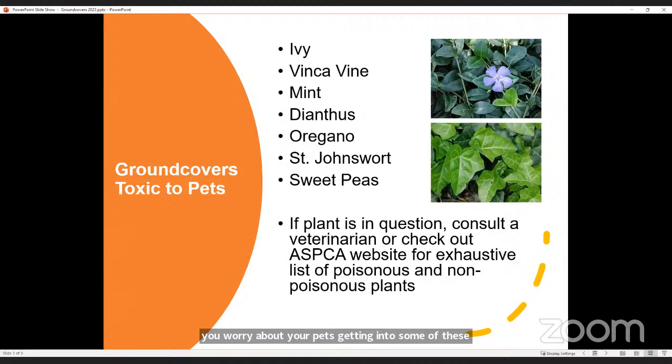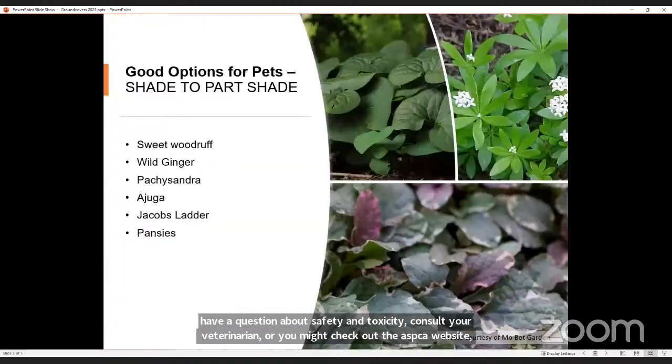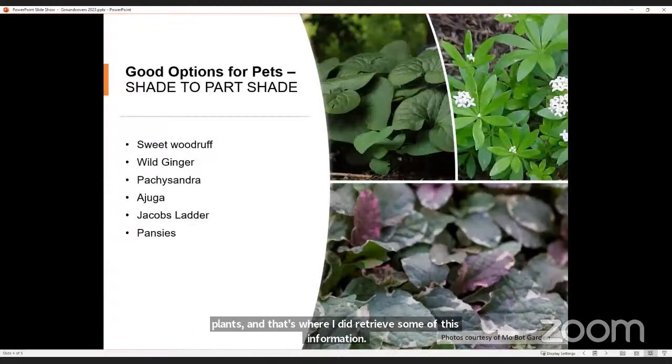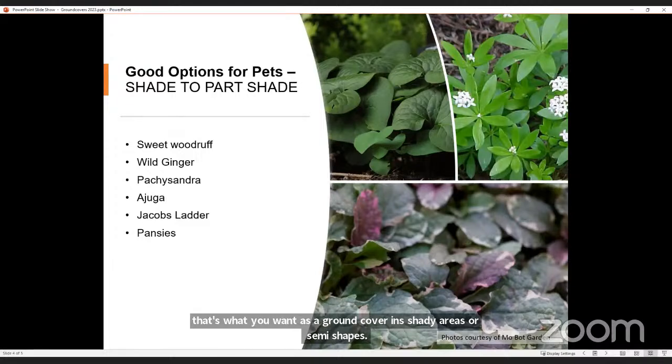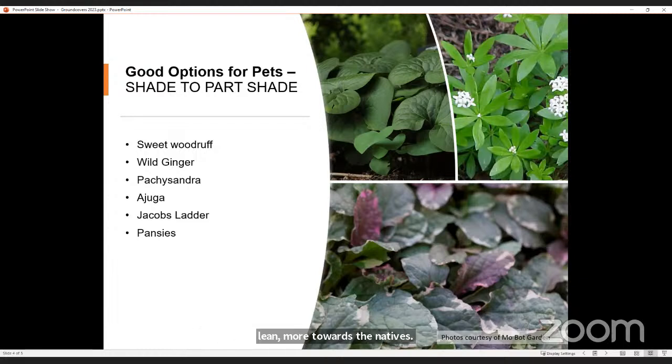If you have a question about safety and toxicity, consult your veterinarian, or check out the ASPCA website, which has an exhaustive list of poisonous and non-poisonous plants — that's where I retrieved some of this information. Good options for shade to part shade that are pet-safe: Sweet Woodruff is one of my favorites — it has little white blooms, establishes well, and does well in shade. Wild ginger on the top left can be very aggressive in spreading, which is what you want as a ground cover. Pachysandra is another safe one. Also Ajuga, Jacob's Ladder, and pansies — including a few annuals, which are still considered ground covers.